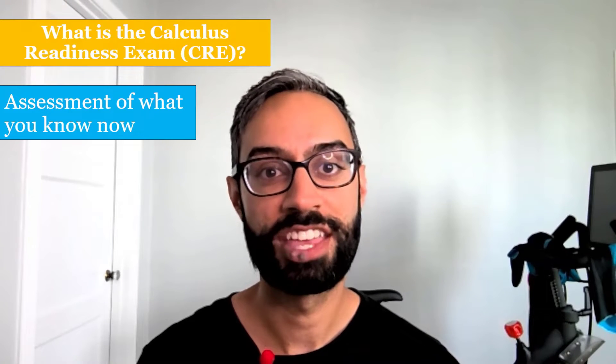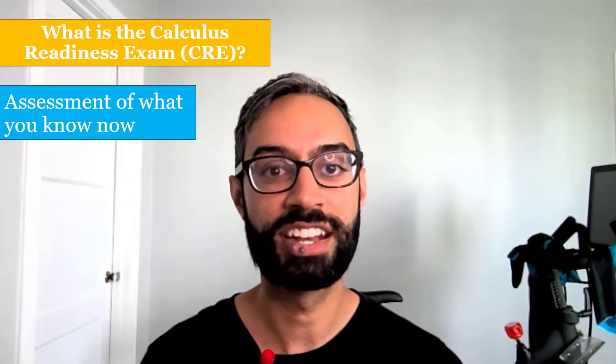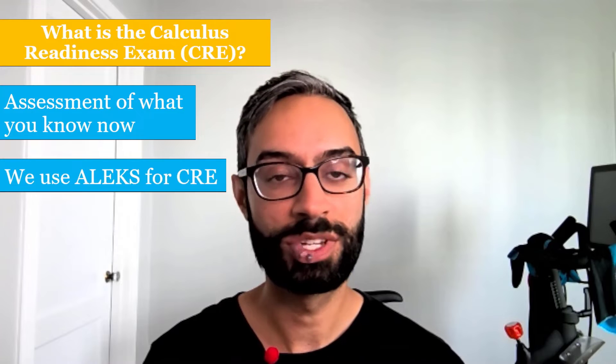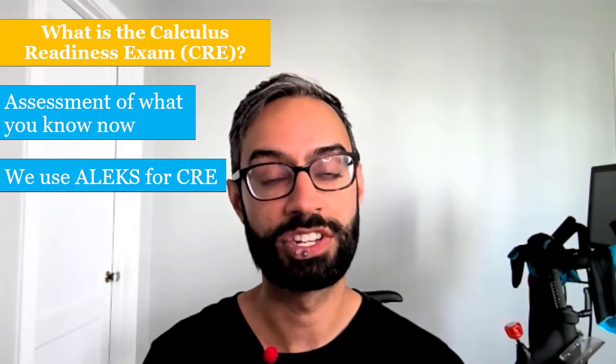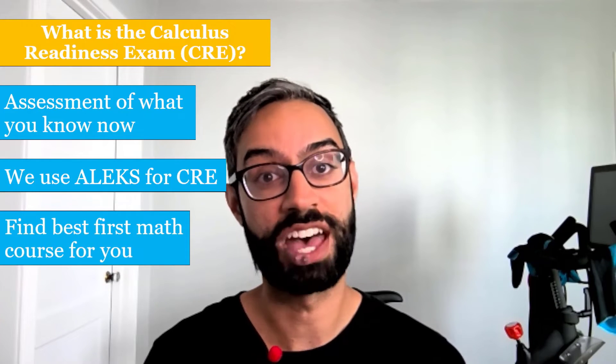The CRE is an assessment that we use to place you into a math course, and to do that we need to get an accurate picture of what you know now. For our CRE we use a tool called ALEKS, and based on your results, ALEKS determines your current strengths and weaknesses so that we can find the best first math class for you.